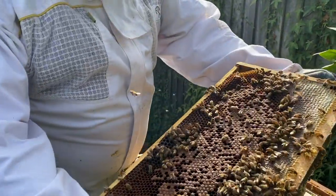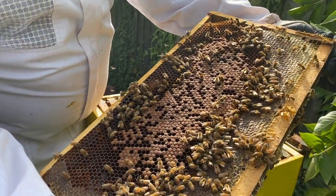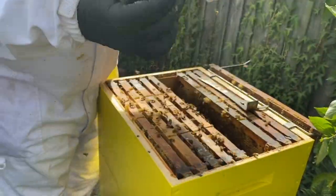The queen's got a good brood pattern happening on this side of the hive, so we definitely know she's in there.